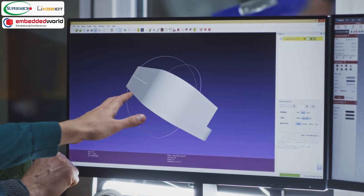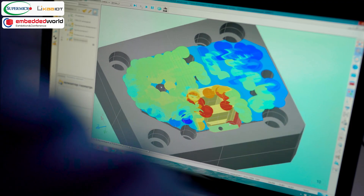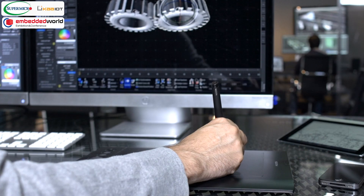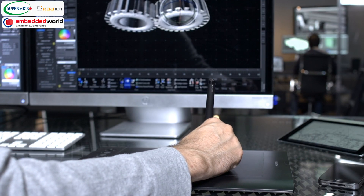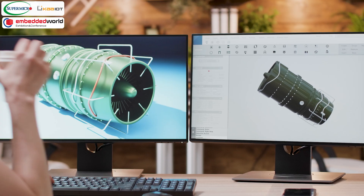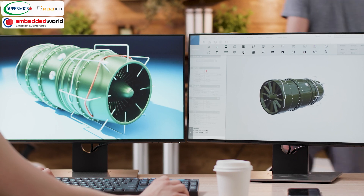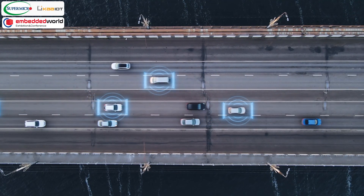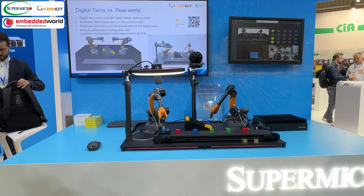With this data you can analyze events to determine the conditions that caused a part or component to fail, or predict when similar parts or components will break in the future. The more data you collect and analyze, the more accurate your predictions become. You can also simulate a machine's behavior in the future by changing its parameters and observing the behavior under different conditions. This capability is useful for pre-emptive maintenance and optimizing performance.